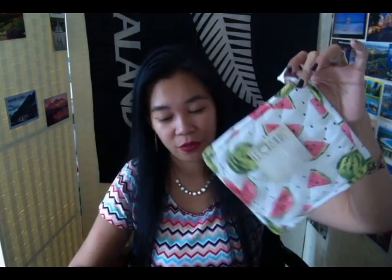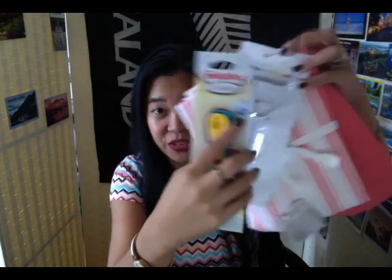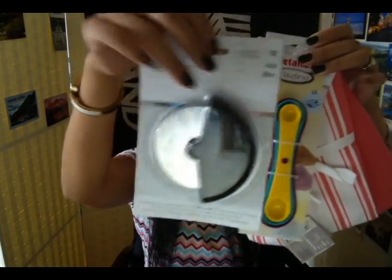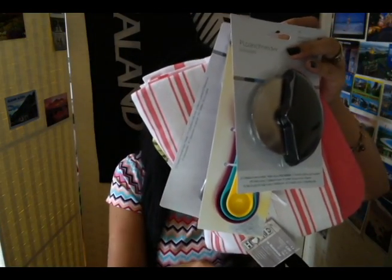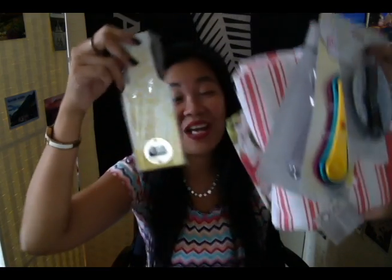So this is a very nice kitchenware swap. To recap: pot holder, oven mitt, kitchen towel, peeler, measuring spoons, a pizza cutter that I don't think we have here in Macau, and my favorite out of all the items — the bottle opener. One can never have enough bottle openers, trust me on that. Thank you very much, Leigh-Anne Chrissy — this is a wonderful kitchenware swap. I hope you like the ones I sent you as well. They are all very local items, so I hope my items do not disappoint. I'm really happy with this.